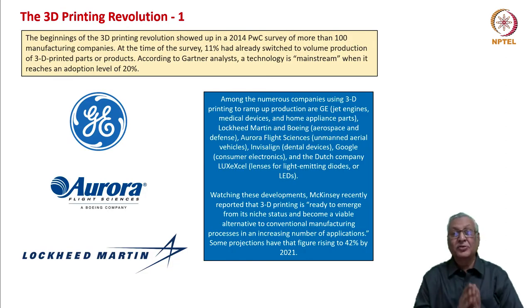This happens when you look at great developments that are occurring. We are aware of the 3D revolution — 3D is a name given for additive manufacturing. The beginnings of the 3D printing revolution showed up in a 2014 PwC survey of more than 100 manufacturing companies. At that time of the survey, 11 percent had switched to volume production of 3D printed parts or products.